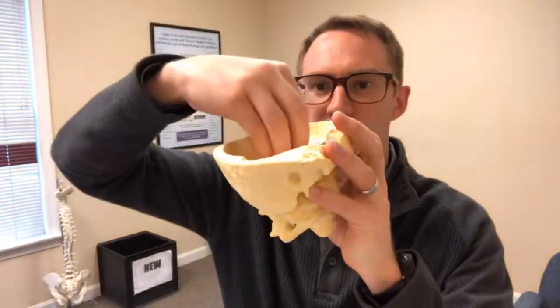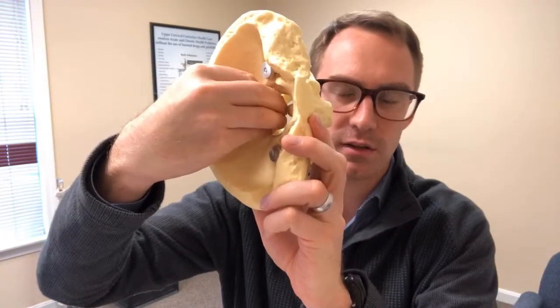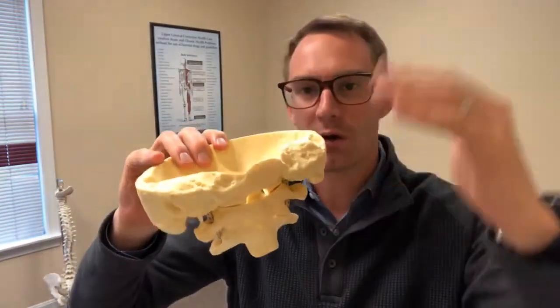The most common type is Chiari type one, which is most noteworthy because of its seriousness and higher prevalence. There are four types: type zero, where the brainstem slips just barely down into the foramen magnum; type one, where it goes even further; and types three and four, which have more sequelae and different problems connected to them, like syringomyelia.